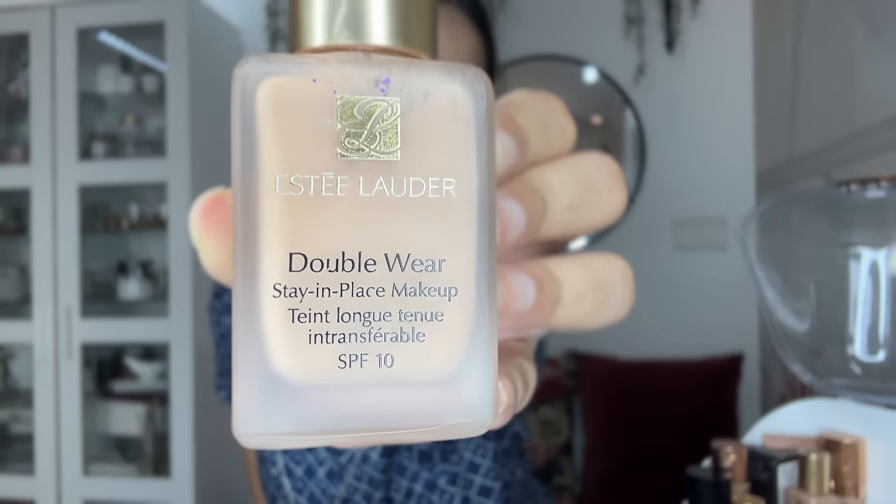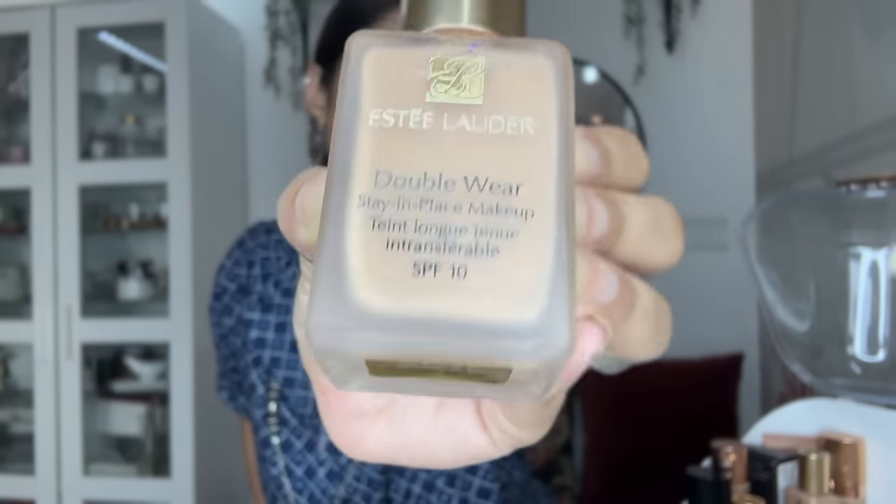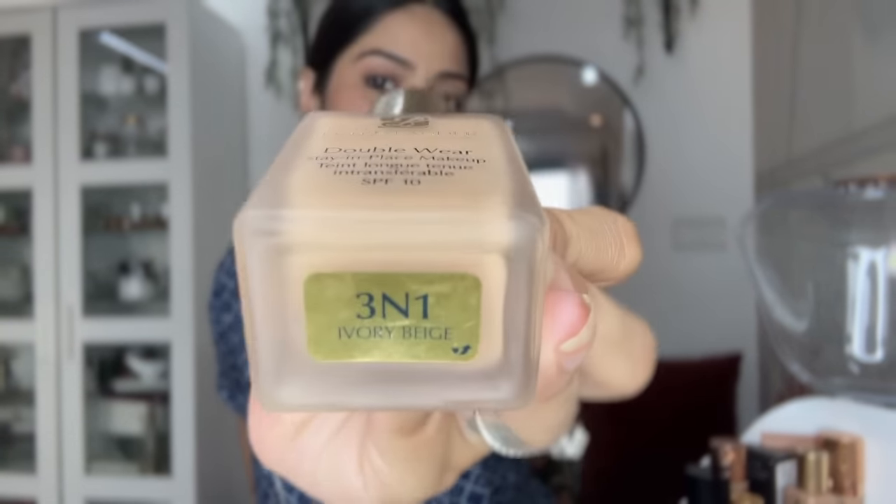Now let's check my makeup. First I'm going to show you my foundations. This is my favourite foundation — it is from Estee Lauder, shade Ivory Beige. Because I have some marks, when I shoot or go outside I need full coverage, so I use this. This is one of the best foundations, trust me — I have seen many big makeup artists use this foundation.